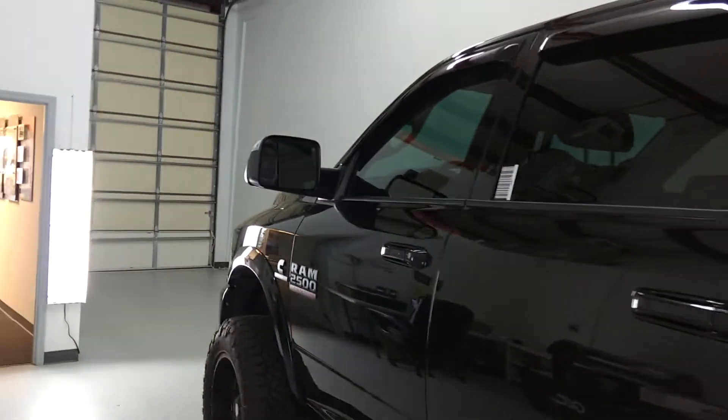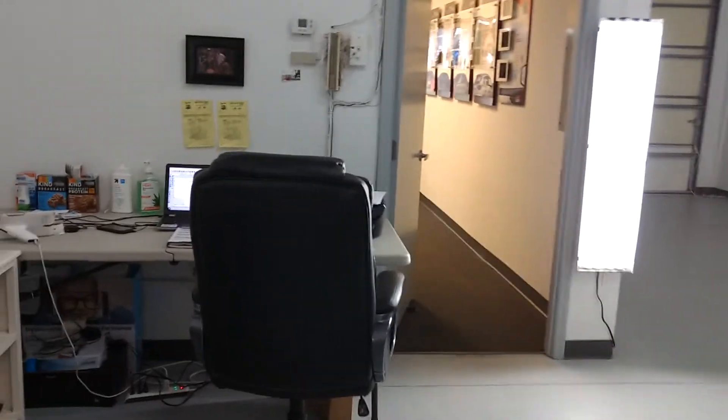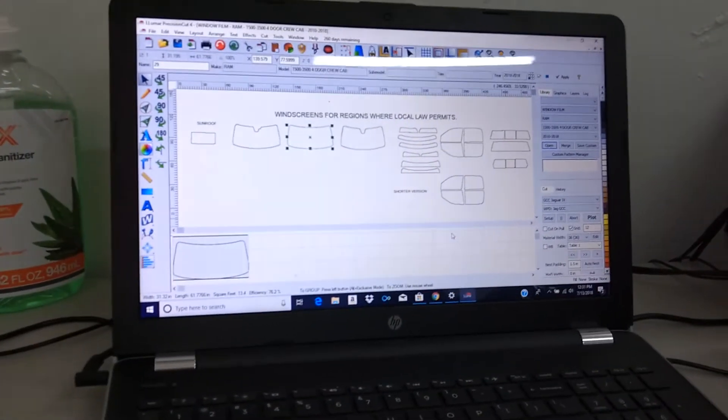As you can see, we have a closed climate control bay so that everything comes out nice and clean. We computer cut our patterns, so you don't have to worry about a knife being put on your vehicle.